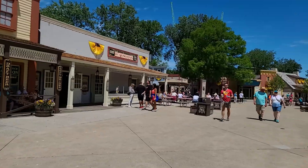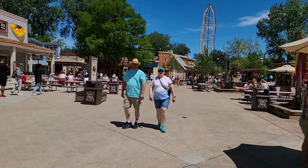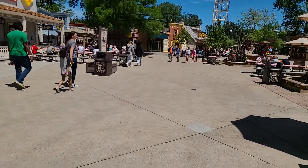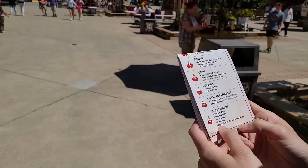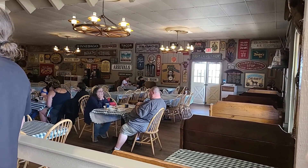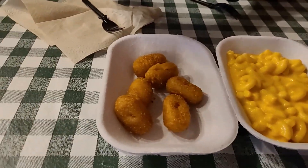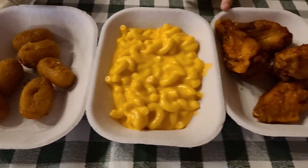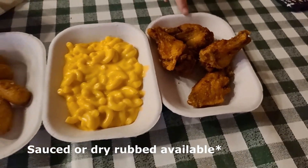Miss Keats has mini corn dogs, chicken chunks, mac and cheese, french fries, and dry rub and smoked chicken wings. We're going to get mac and cheese, mini corn dogs, and the wings. We are at Miss Keats' Smokehouse. We got the mini corn dogs, mac and cheese, and the dry rub and smoked chicken wings. I will say the chicken wings look different from the picture outside, but they smell good.